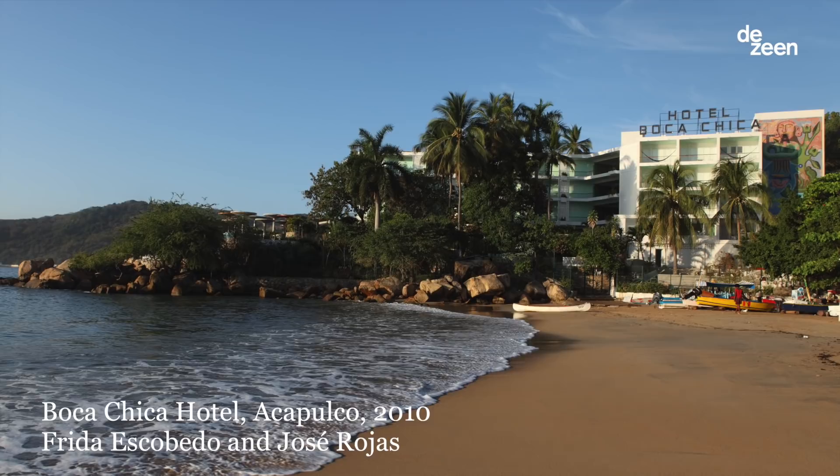Hotel Boca Chica was a really fun project that I did with a very dear friend, Jose Rojas, who is working now more as an artist. He runs this amazing gallery, House of Gaga, in Mexico City.